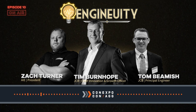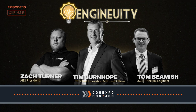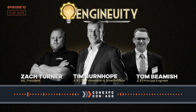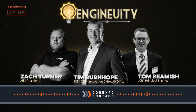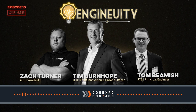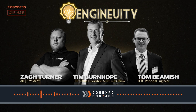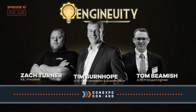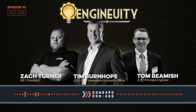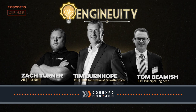Today I'm happy to be joined by Tim Burnhope, the Chief Innovation and Growth Officer with JCB. We're here to talk about JCB's internal combustion hydrogen engine that they pulled the covers off here at Con Expo. Tim introduces himself as Chief Innovation Officer, having worked across engineering, product, backhoe loader, and world sales, spending the last decade transforming the product range toward off-road-to-zero electric and hydrogen solutions. Tom Beamish introduces himself as a Principal Engineer on the innovation team working on net zero.